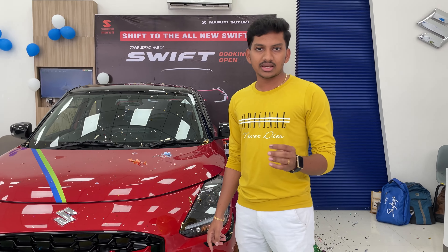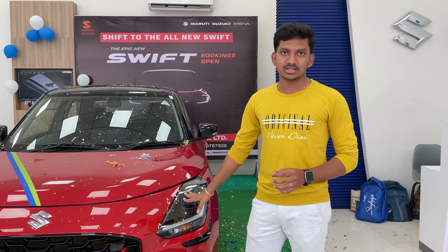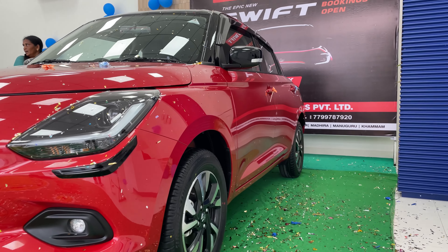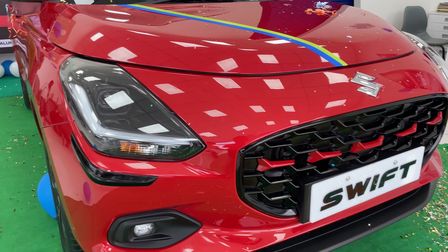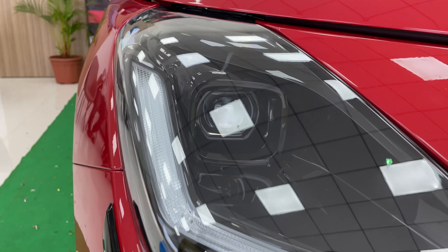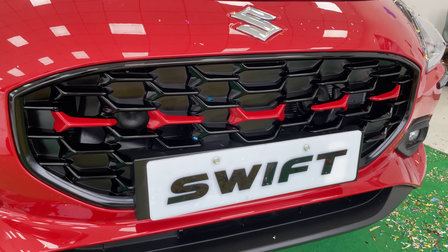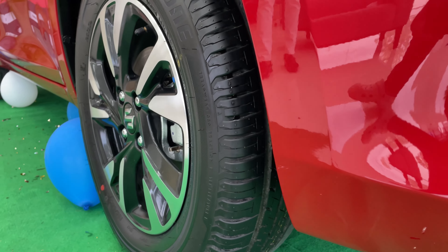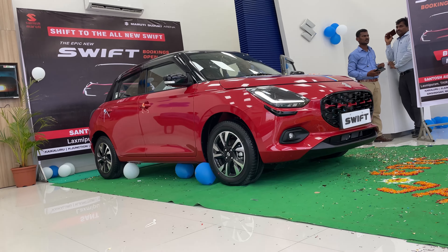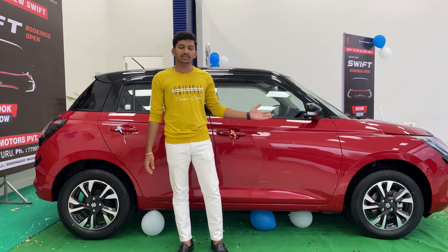LXI, VXI, and VXI Optional variants will also be provided. We are looking at the ZXI Plus top-end variant. In 2024, the design will be completely changed — the front, back side, and side profile will be changed. The tires will be provided with 15-inch LR wheels. The ground clearance is 163mm.